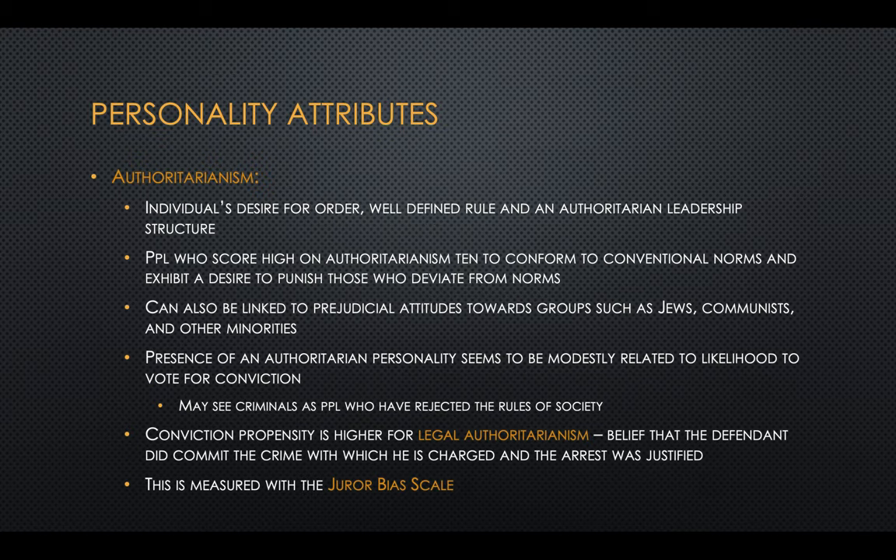Authoritarianism is a desire for order, well-defined rules, and authoritarian leadership. People who score high on authoritarianism tend to conform to conventional norms and exhibit a desire to punish those who deviate. This can also be linked to prejudicial attitudes toward certain groups. The presence of an authoritarian personality does seem to be modestly related to the likelihood to vote for a conviction. Conviction propensity is higher for those with legal authoritarianism — the belief that the defendant did commit the crime and that the arrest was justified — which can be measured with a questionnaire called the Jeremiah Scale.